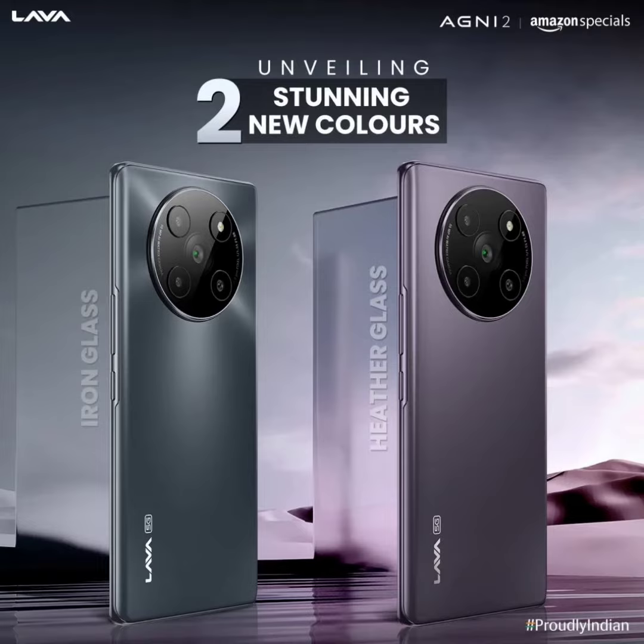The back panel features a circular camera module housing a 50 megapixels main sensor, an 8 megapixels ultra-wide angle lens, a 2 megapixels macro unit, and a 2 megapixels depth snapper. There is also a 16 megapixels front-facing selfie camera.